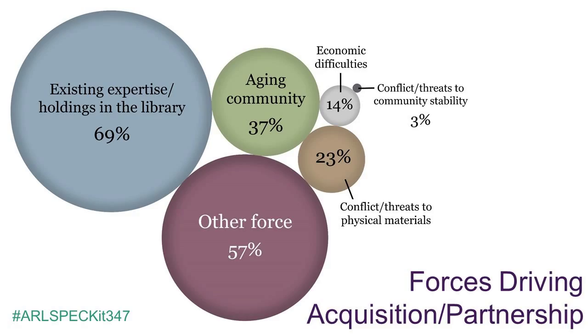When asked to indicate all forces that drove the decision to acquire the community-based collection, the most common response was existing expertise or holdings within the library. The second most common answer was aging of the community, with respondents noting that this created an imminent danger of history, artifacts, and personal or community memory being lost. This urgency was also echoed by one respondent who wrote: 'We needed to collect the history as it was happening on our doorstep as memorials, community meetings, protests, and rallies were taking place. There was not a system in place to capture this history as it was happening.' Both comments reflect a heightened sensitivity to viewing history as something living, unfolding, and in need of both preservation and interaction.